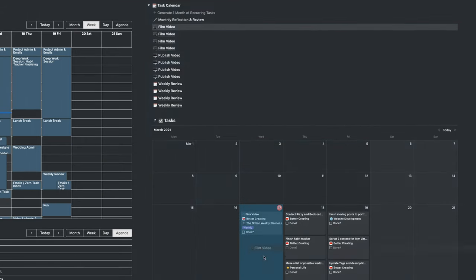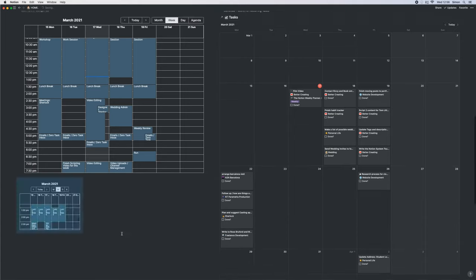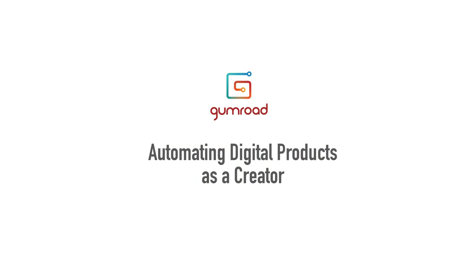I absolutely love this Calendly, Indify, and Notion system. If you want to check out more on how I manage my weekly schedule, check out my video on weekly scheduling in Notion and integrating Google Calendar and recurring tasks into that system.